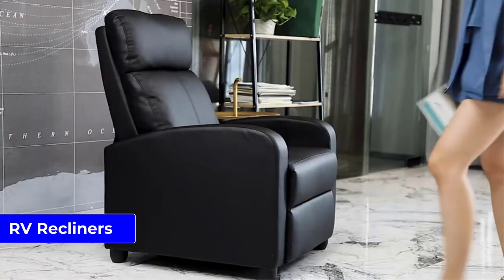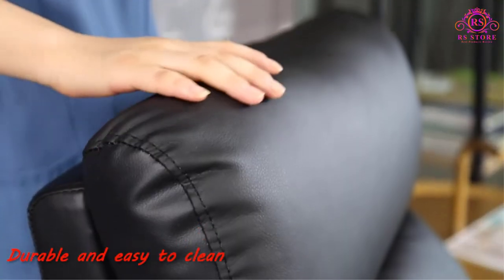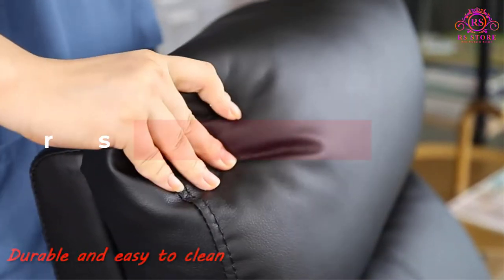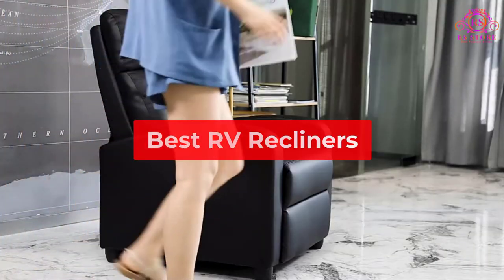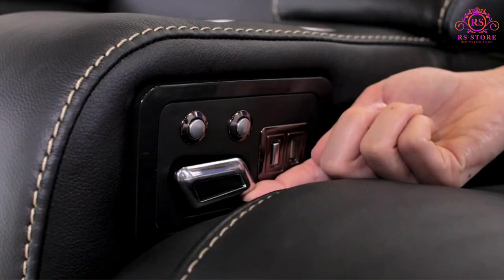Are you looking for the best RV recliners? Then you are welcome to our RS Store channel. Today in this video, we are going to show some of the best RV recliners that are best sold and reviewed in the last couple of months on Amazon.